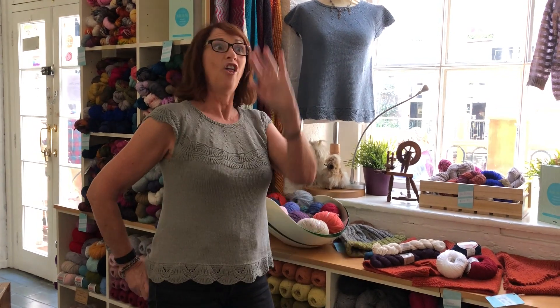Hi, Jackie here again from This Is Knit, the Powerscourt Townhouse Centre in Dublin. Just popping in today with Woollen on the horizon to show you what myself and Joy actually knit from last year's Woollen haul.